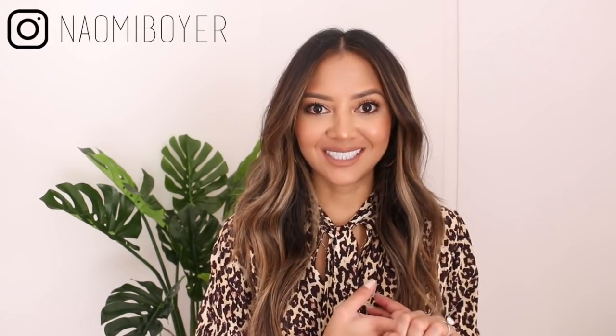Hello everyone and welcome to my jungle. Today's video is going to be all about three spring trends and how to wear them. I have ruffles, I have the color red, and I also have a deconstructed shirt. So if this is something you're interested in, please stay tuned.